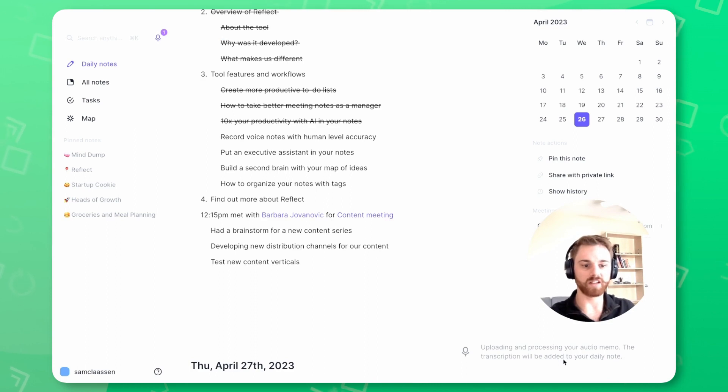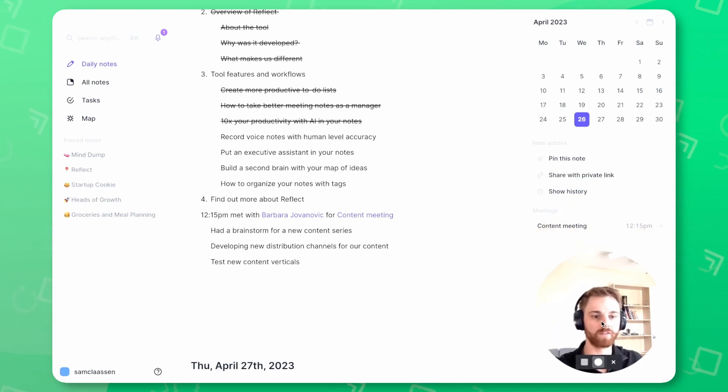You can see I get this message that it's uploading and processing the audio memo. Depending on how long it is, it can take a little while — maybe a few minutes. If it's really short, it'll take less time. You also have this notification up here that it is processing a voice note. One of the really nice things is that I can actually record a second one while the first one is processing.